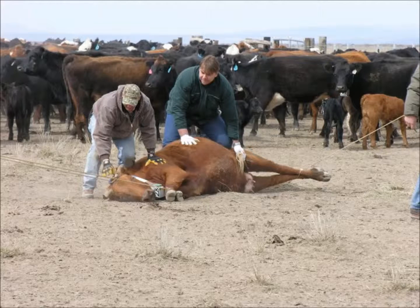Hello, this is Dave Ganskopp, a rangeland scientist with the Agricultural Research Service at the Eastern Oregon Agricultural Research Center, in another Eastern Oregon Ag Minute.